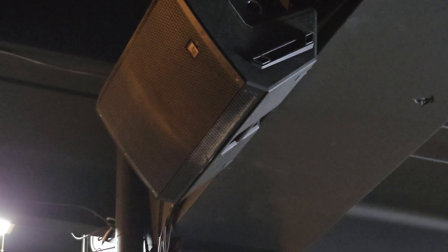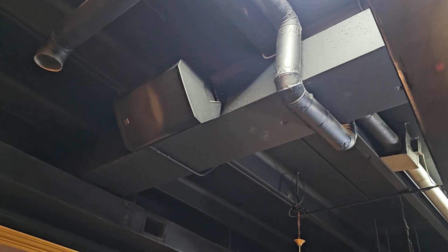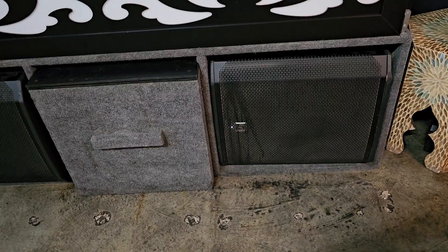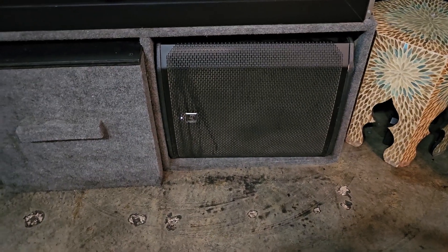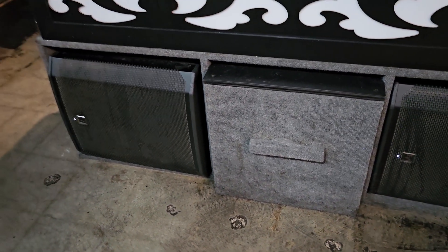We have speakers up there — four speakers on the top on both sides of the lounge, speakers one through four. And these are two subwoofers located in their own designated built-in space.